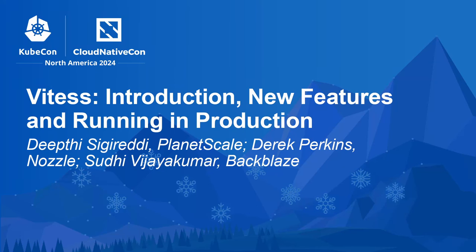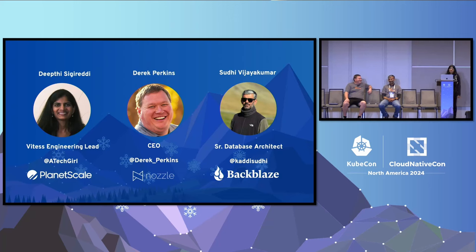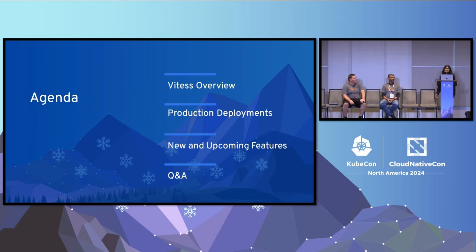Welcome to the WITAS Maintainer Talk. My name is Deepti Sigridi, Technical Lead for the WITAS Open Source Project and WITAS Engineering Lead at PlanetScale. I'm Derek Perkins, CEO of Nozzle. And my name is Sudhi, from Backblaze. Today we'll start with a WITAS overview from Derek, then Sudhi will talk about production deployment at Backblaze. Then I'll cover new and upcoming features, followed by Q&A.